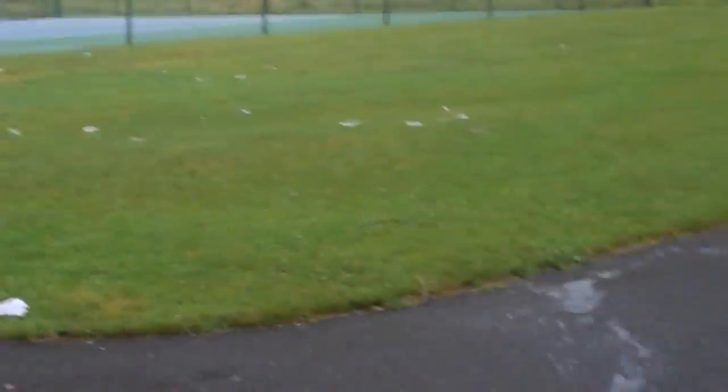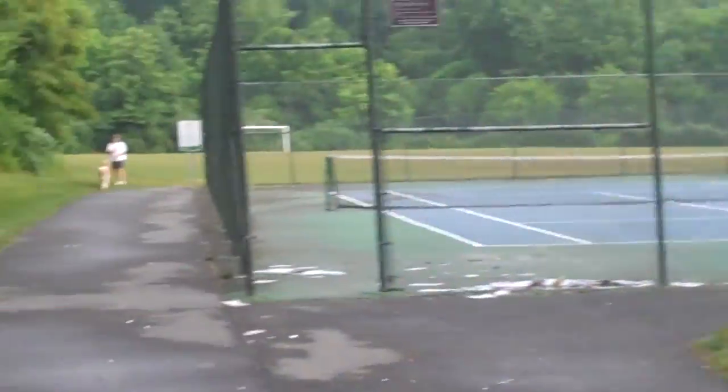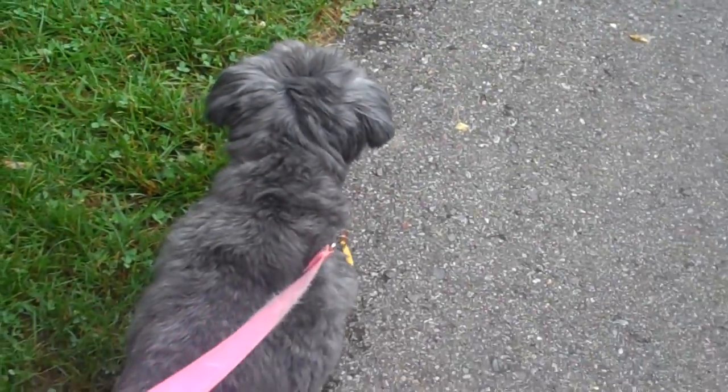And here are the paths that lead from a development, and another path that goes off that way. I actually enjoy taking Pixie out for a walk.